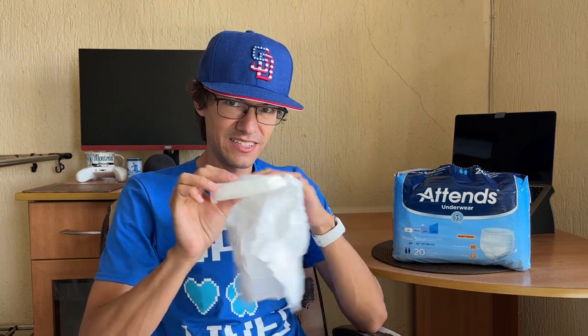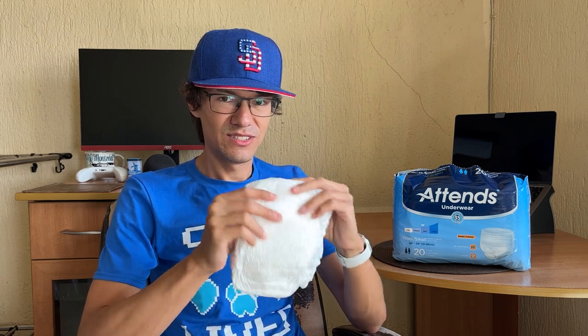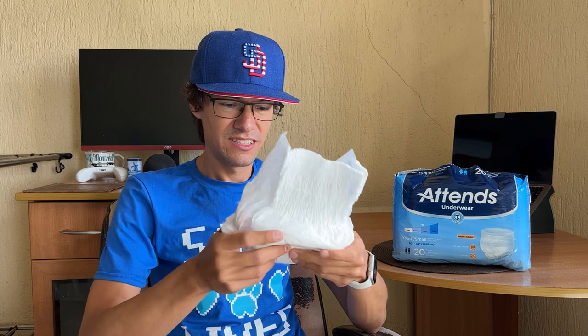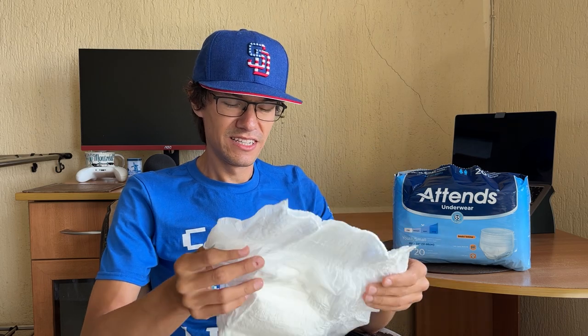Yeah, it feels really thin compared to a good night's nappy — this won't absorb a lot. But the padding is ridiculously small. I don't like this kind of elastic.